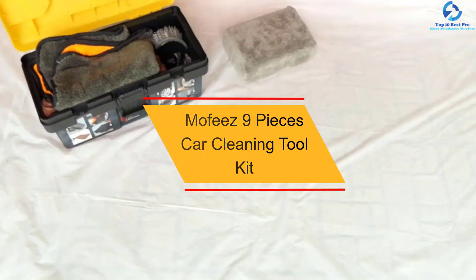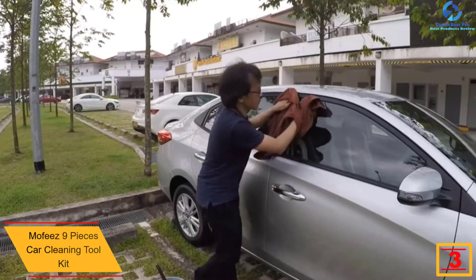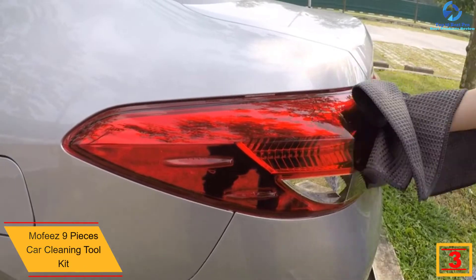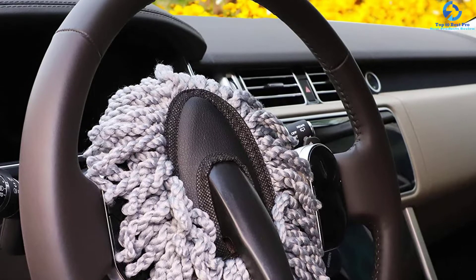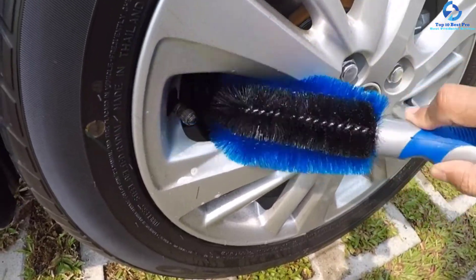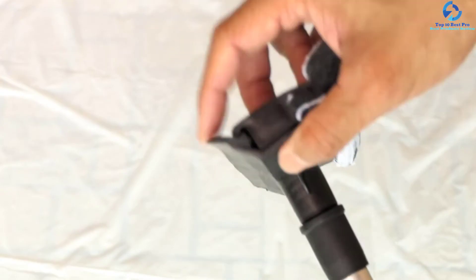At number three, we have the Mophies nine pieces car cleaning tool kit. Packed in a high-quality carrying case, this car wash kit is a nice pick that you can easily carry when traveling. The pack offers up to nine items, including quality microfiber towels, a mitt, sponge, and wax applicator pads that will reduce scratches on the car. These units are great for cleaning every part of the car and can be applied to other vehicles. The price is relatively lower, so it's a pick you can't afford to miss.